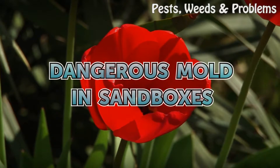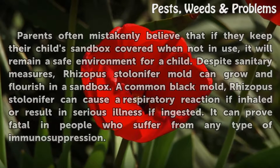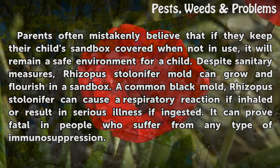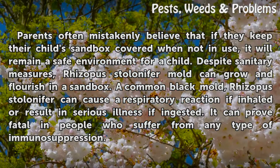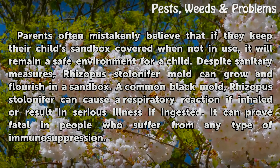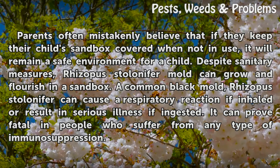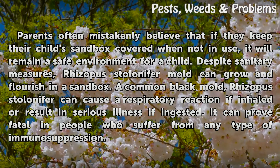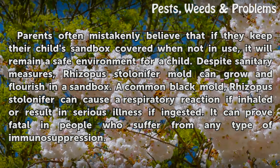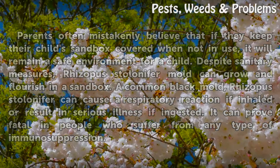Dangerous Mold in Sandboxes. Parents often mistakenly believe that if they keep their child's sandbox covered when not in use, it will remain a safe environment for a child. Despite sanitary measures, Rhizopus stolonifer mold can grow and flourish in a sandbox. A common black mold, Rhizopus stolonifer can cause a respiratory reaction if inhaled or result in serious illness if ingested. It can prove fatal in people who suffer from any type of immunosuppression.